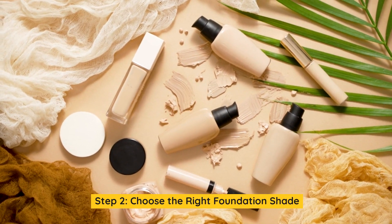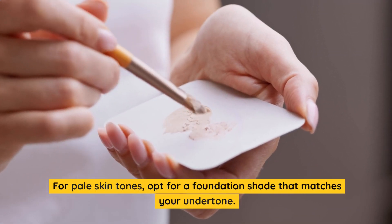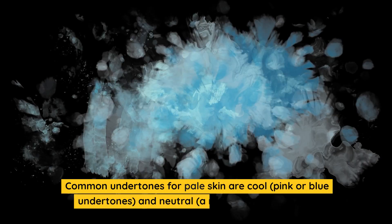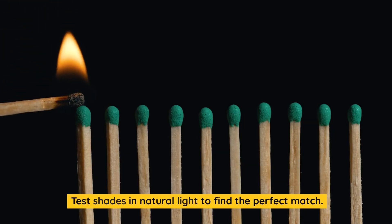Step 2: Choose the right foundation shade. Selecting the correct foundation shade is paramount. For pale skin tones, opt for a foundation shade that matches your undertone. Common undertones for pale skin are cool — pink or blue undertones — and neutral, a mix of warm and cool. Test shades in natural light to find the perfect match.